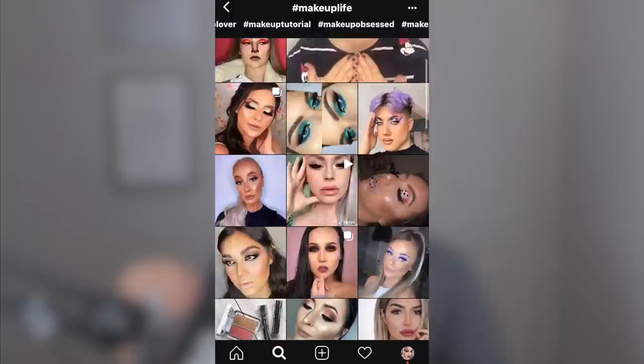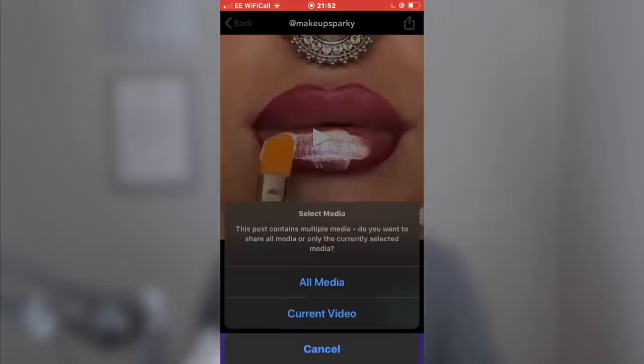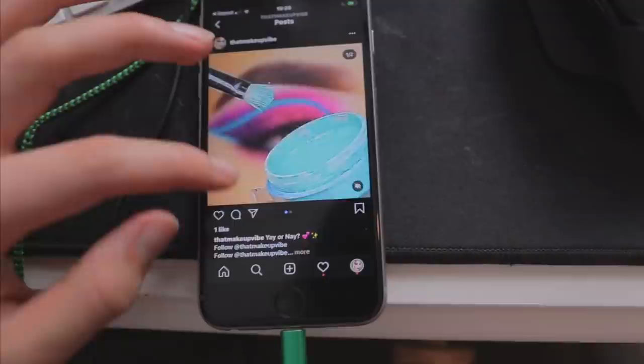I decided to use my own viral content strategy: find a hashtag that represents what you're posting, look through the posts and find an account that is doing very well, then pick the top 5% of performers on their page. For the following few hours I scoured hundreds of pages across hashtags, finally settling on 20 posts I felt had really good viral potential. I copied their links and went straight to the repost app.